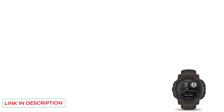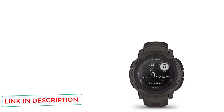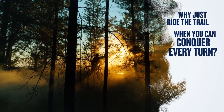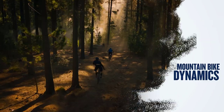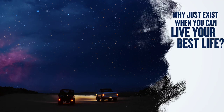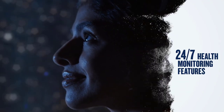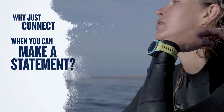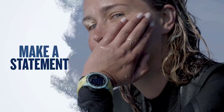That isn't to say the Instinct 2 isn't without its charms. For example, if you've got a smaller wrist, an original Instinct may not be for you. One version of the Instinct 2, the Instinct 2S, comes in a smaller 40mm size compared to the only size the original Instinct comes in, which is 45mm. That smaller size has even more pixels than the original despite the smaller watch face, meaning the display will appear clearer and easier to read.